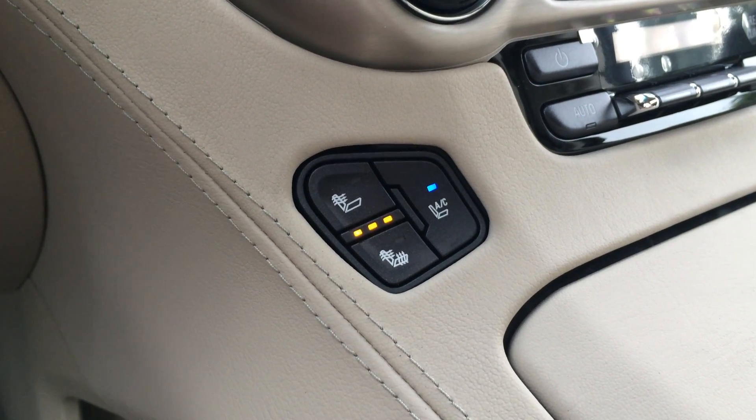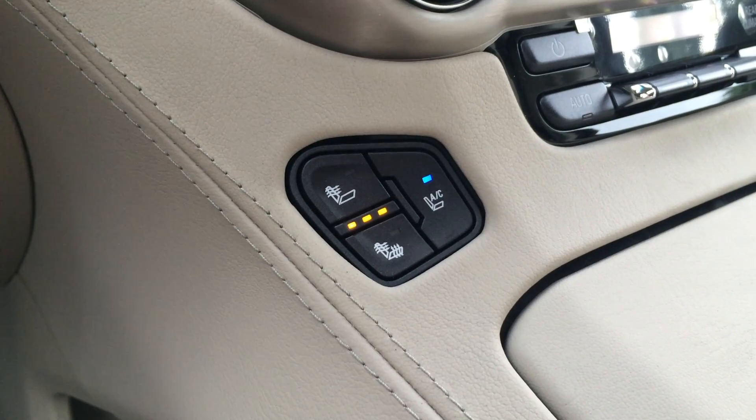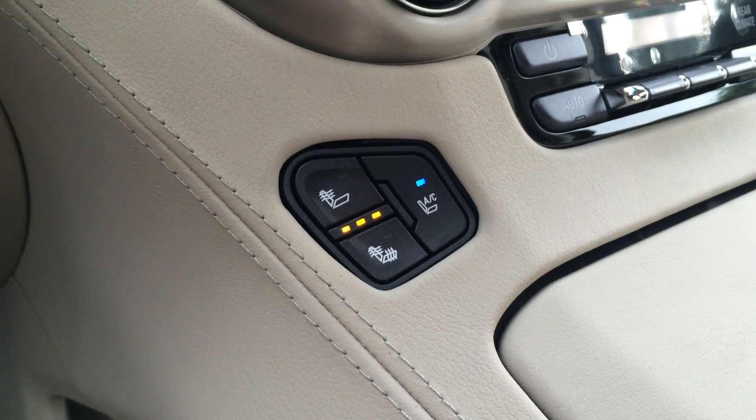And fifth are the ventilated seats. I love ventilated seats, especially on a 90 degree day like today.